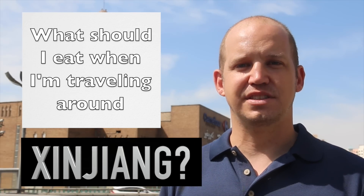Alright guys, get excited because today we're talking about food. What should I eat when I'm traveling around Xinjiang? Well lucky for you, I consider myself a foremost expert on food in this region, or at least I've tried quite a bit of it. Here are my 10 recommendations of things that you should at least try when you're traveling around the area.